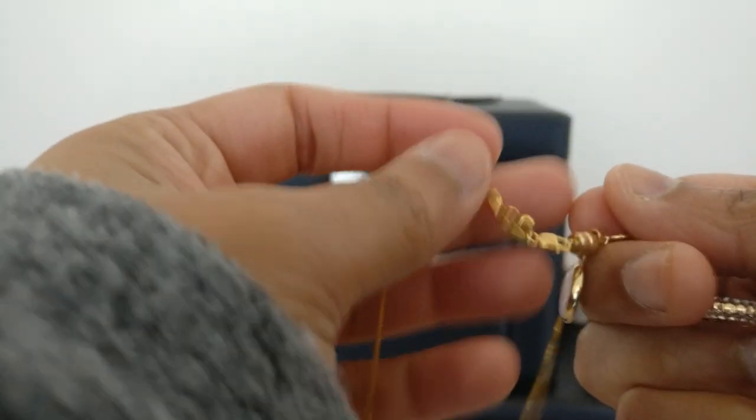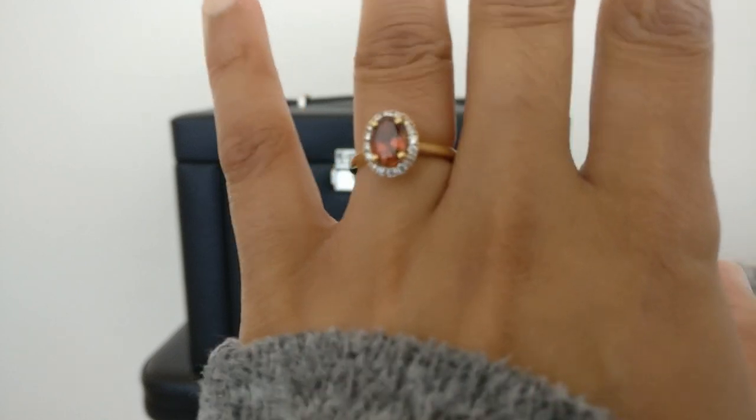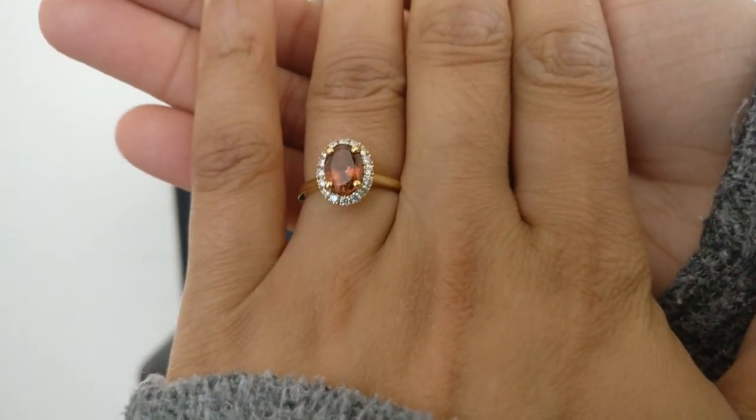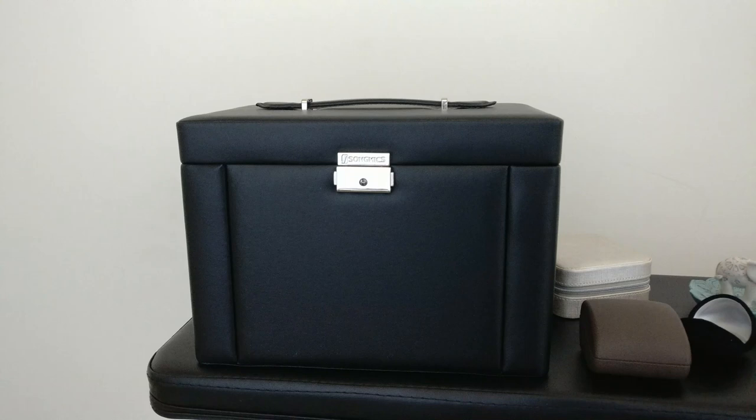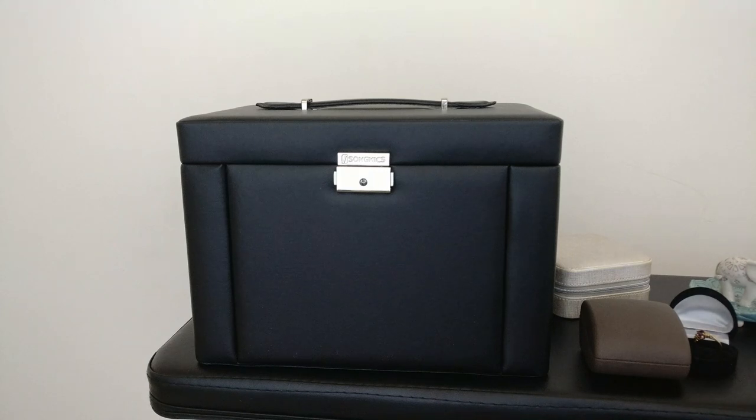I will say that I don't have a diamond ring — I have a tourmaline, so it's a little bit softer of a stone. I am a little bit more careful with it than some people are with their diamonds, and that's why I tend to take my ring on and off more than I think other people do. If you have something like a morganite that gets dirty really easily, you would also potentially want to do that.